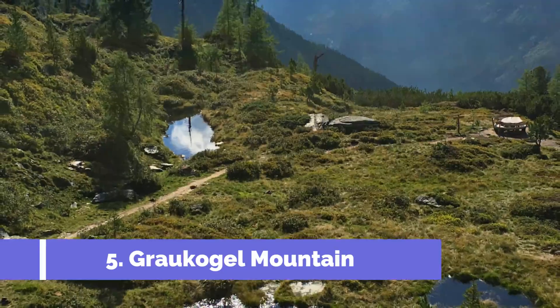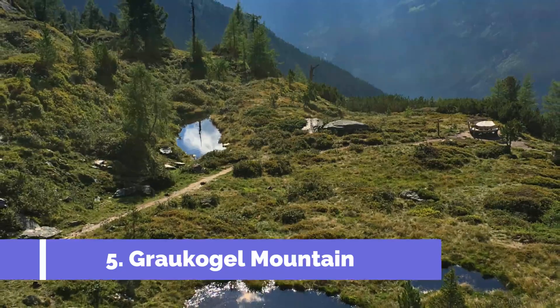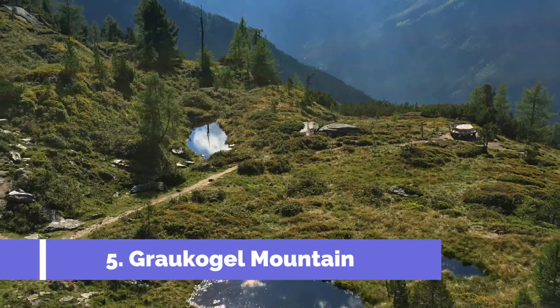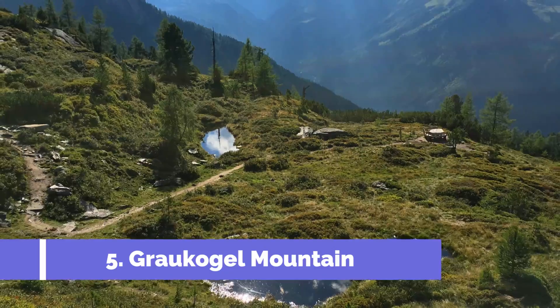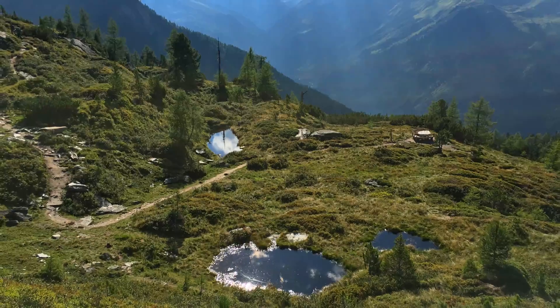Grokogel Mountain is one of the top attractions in Bad Gostein, Austria. Nestled in the breathtaking Hohe Torn National Park, this mountain offers visitors a unique and unforgettable experience. At an elevation of 2,492 meters, Grokogel Mountain attracts both hikers and nature enthusiasts.